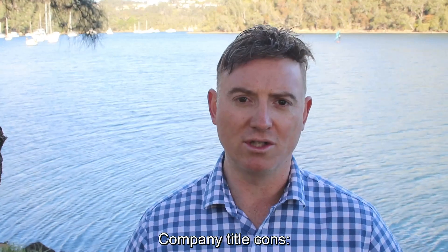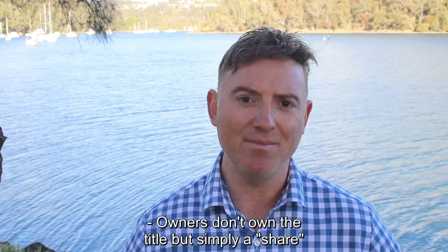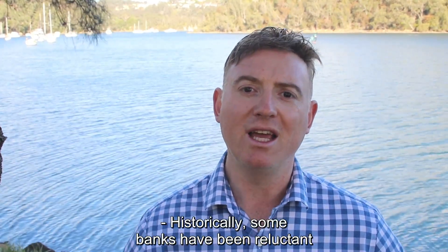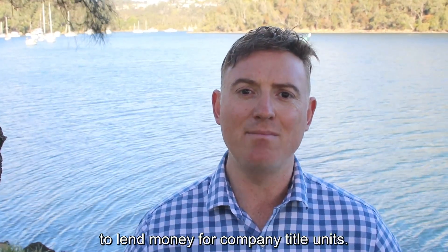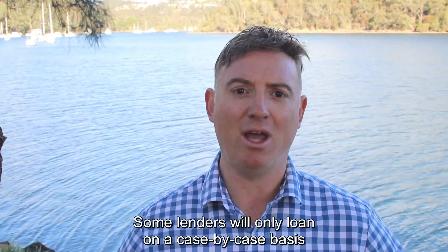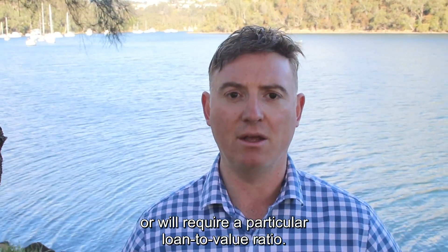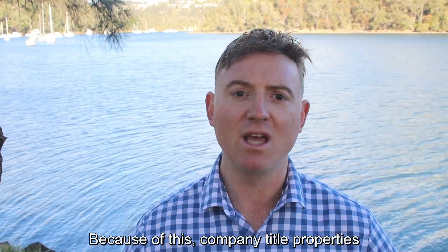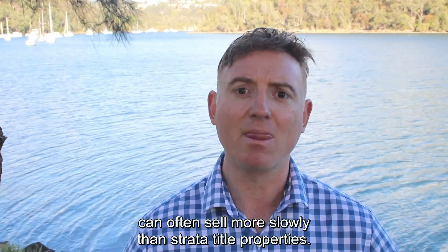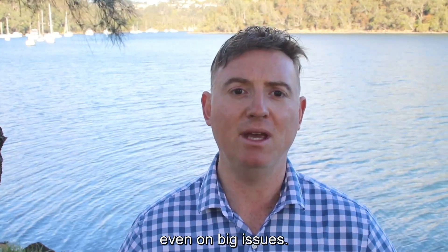Company title cons: Owners don't own the title, but simply a share in a company that owns the title. Historically, some banks have been reluctant to lend money for company title units. Some lenders will only loan on a case-by-case basis, or will require a particular loan-to-value ratio. Because of this, company title properties can often sell more slowly than strata title properties. Company directors don't have to consult shareholders, even on big issues.